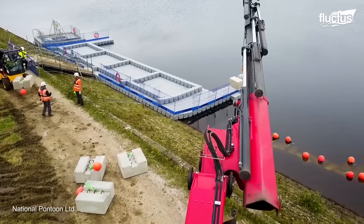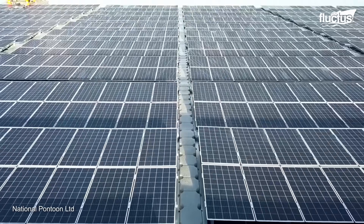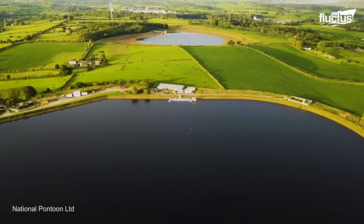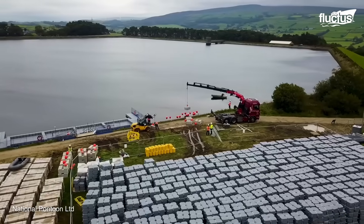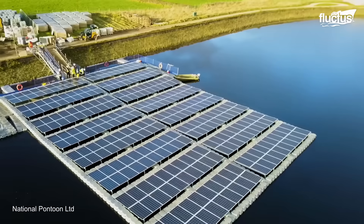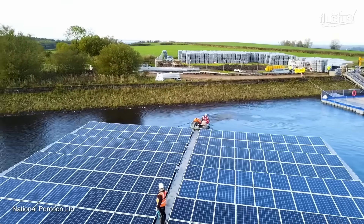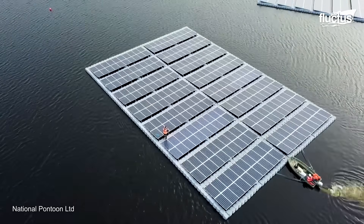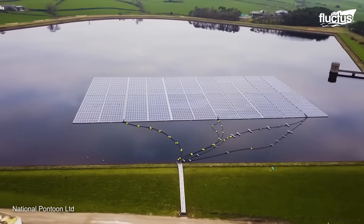The floating platform buoyancy requirements are calculated based on the weight of the solar panels, support structures, and electrical components. Modular units are assembled either on-site or transported as pre-assembled units to the location. The floating platform with the solar panel system is then placed on the water, using a mooring system to anchor it to either the lake bed or seabed. The mooring system is designed to withstand the expected wind and wave conditions at the site.